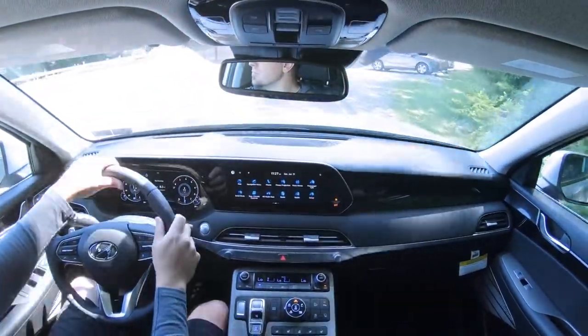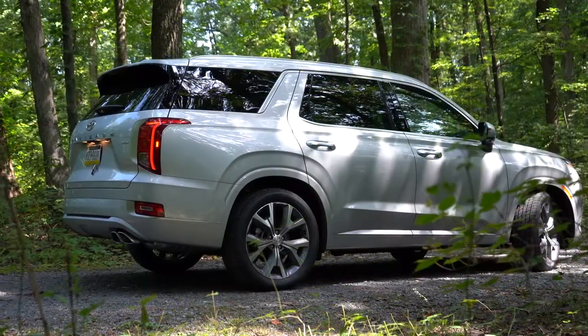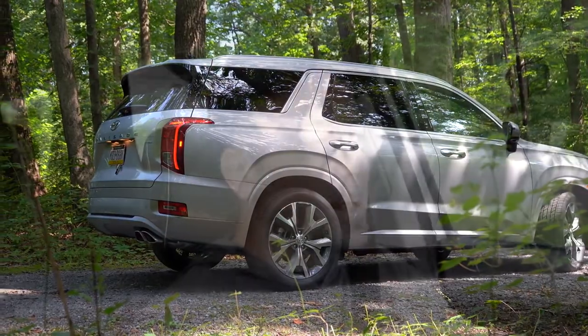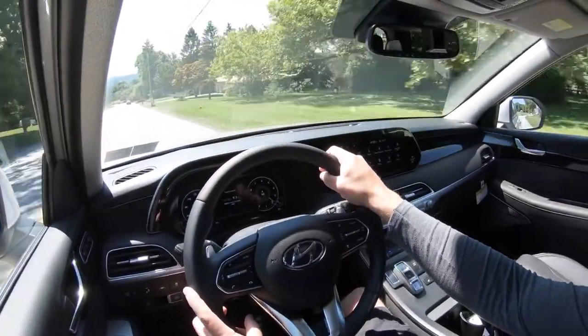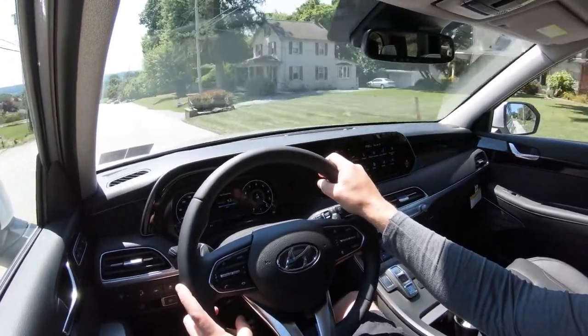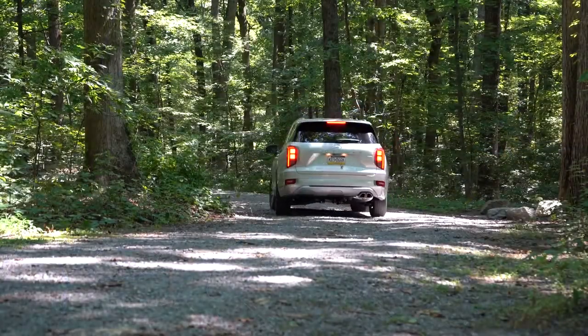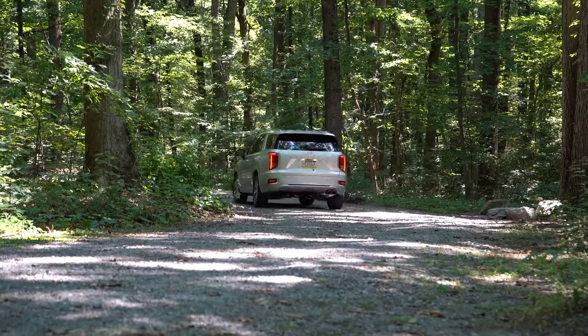Touching on suspension and handling: up front you get a MacPherson strut front suspension; in the back, independent multi-link rear suspension with front and rear stabilizer bars. The ride quality is probably one of the first things I noticed — it is plush. Hyundai has been killing it with ride quality lately, absorbing Pennsylvania's road imperfections quite nicely, and that's even without an air suspension or adaptive suspension.